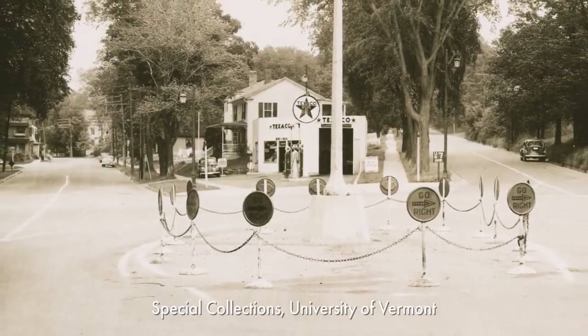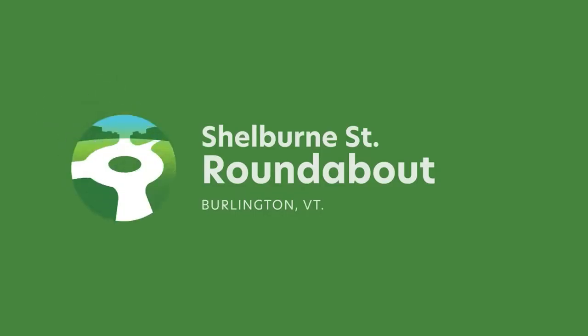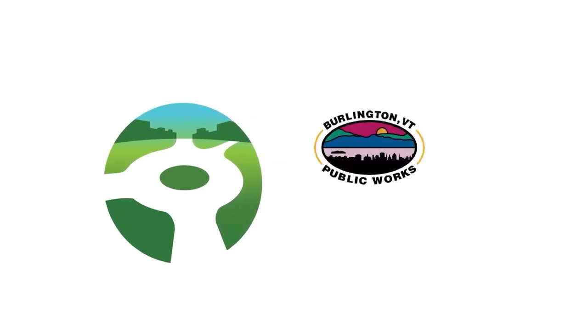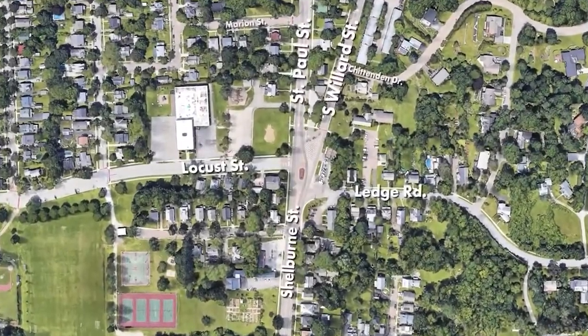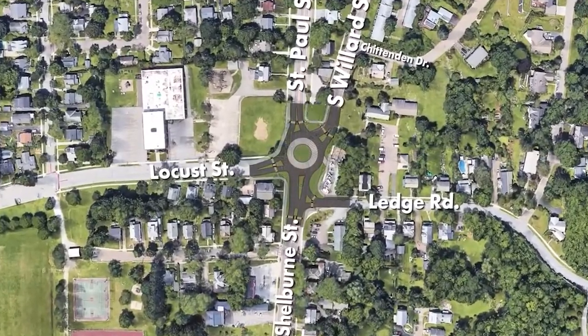The Shelburne Street Rotary has served travelers in the City of Burlington for nearly 100 years. The Shelburne Street Roundabout project is a collaboration between the City of Burlington's Department of Public Works and the Vermont Agency of Transportation that will construct a modern roundabout to better accommodate the changing needs of the city, increase user safety, and promote all forms of mobility.